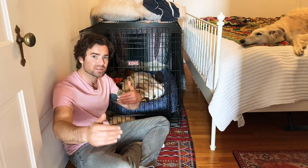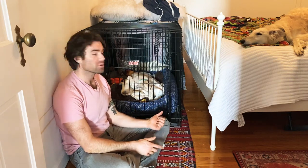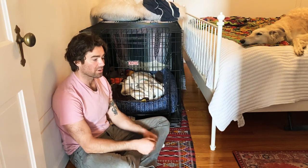Then we're going to start expanding her territory — this room will soon become her territory, and then we'll push it out to the rest of the house. Crate training is great. Larger breed Borzois can hold their pee pretty well, so that's one luxury of having a larger dog.